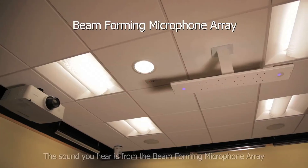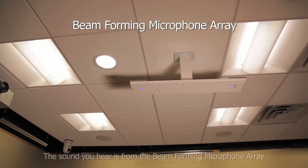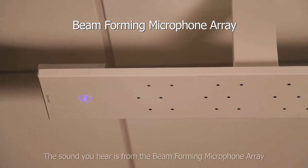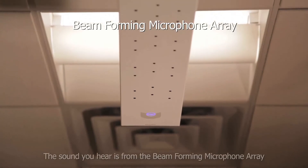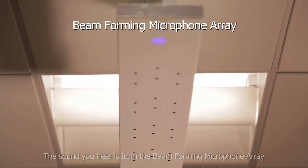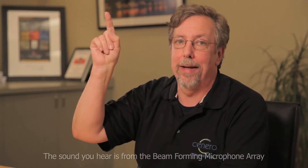One recent development that addresses many of these conflicting requirements is the beam-forming microphone array. This intelligent array is made up of a lot of microphones — 24 in the device we are demonstrating. These microphones are arranged and rearranged electronically based on the sound in the room. The beam-forming microphone array can be mounted on a tabletop, or a wall, or the ceiling. Multiple devices can be used together for large spaces. I am talking to you through our beam-forming microphone right now.